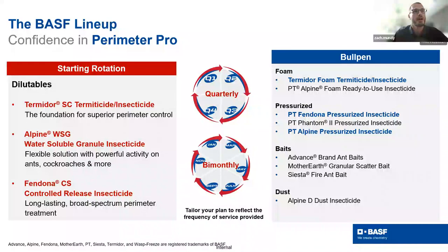In specialized situations, we call out specific bullpen players. Our October promo is going on now, covering the Termidor family, termite baiting opportunities, and some great bullpen players as well. Those highlighted include Termidor Foam, PT Fendona, and PT Alpine Pressurized, among others, all on promo this month.